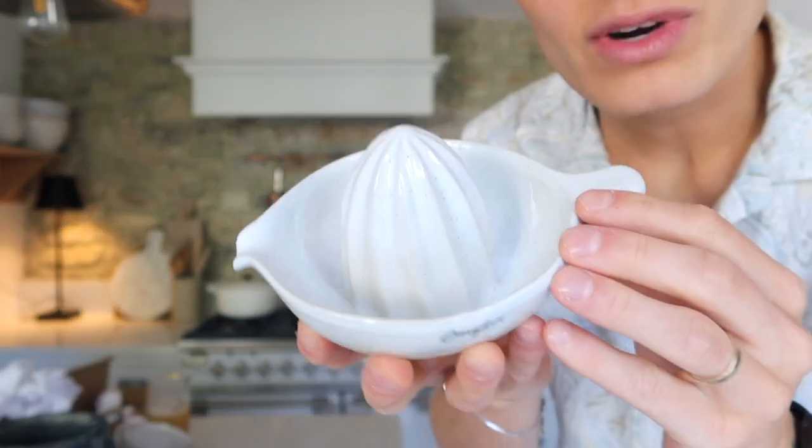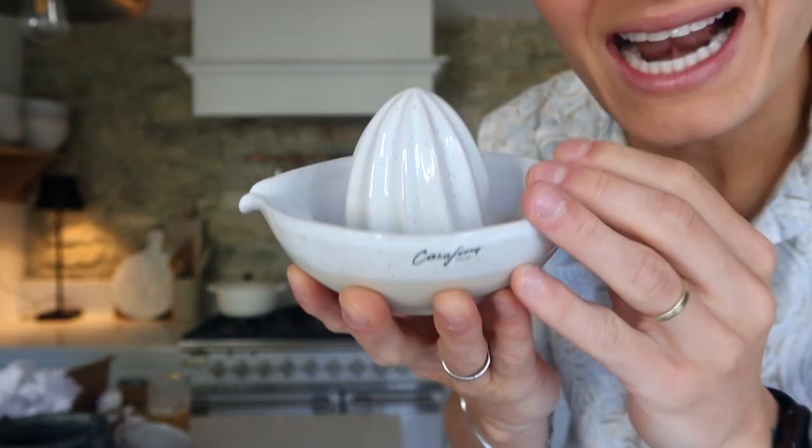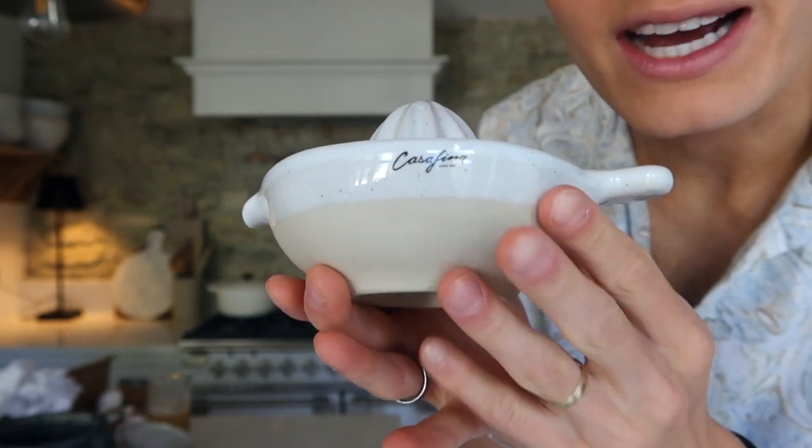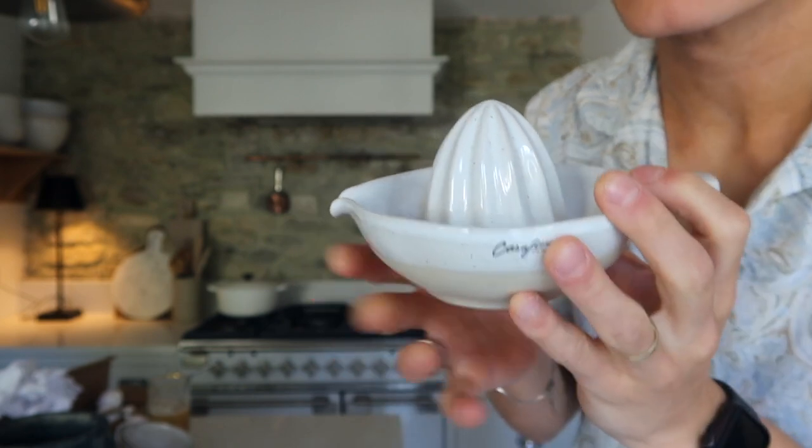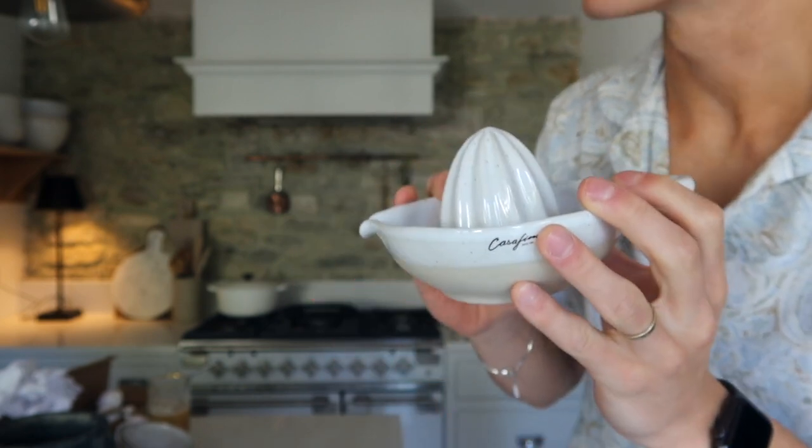They also sent me this really cute lemon squeezer, which I chose from their website. It has a really, really nice speckled glaze to it and then a dry, rough unglazed finish to the bottom. I actually needed a new lemon squeezer, so I thought that would look nice on the new shelf running along the other side of the kitchen.